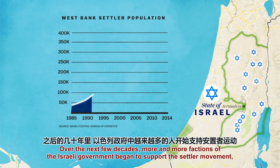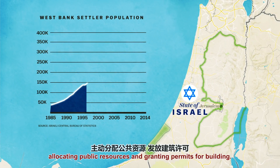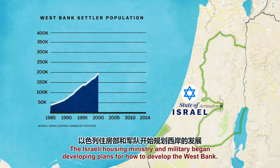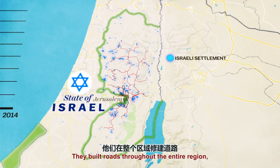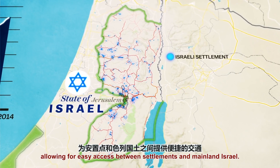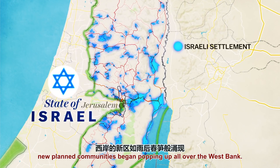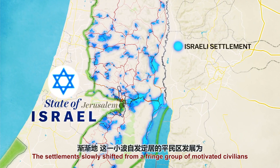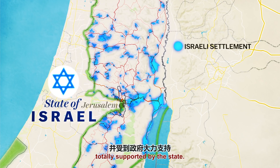Over the next few decades, more and more factions of the Israeli government began to support the settler movement, allocating public resources and granting permits for building. The Israeli housing ministry and military began developing plans on how to develop the West Bank. They built roads throughout the entire region, allowing easy access between the settlements and mainland Israel. More building permits were given out, and planned communities began popping up all over the West Bank. The settlements slowly shifted from a fringe group of motivated civilians to an institutionalized part of Israeli society, totally supported by the state.